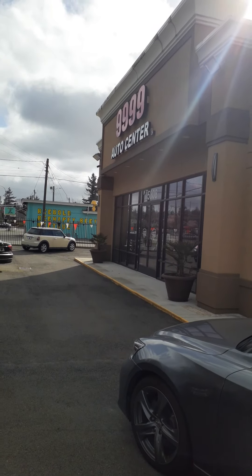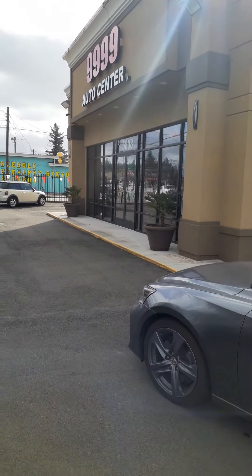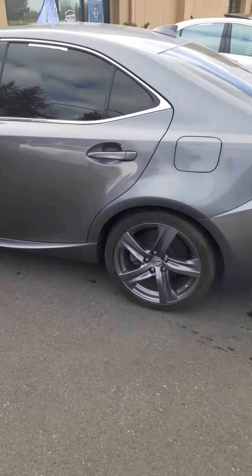Hi, this is Ben with 99.99 Auto Center and this is a quick video on our 2017 Lexus IS 200T. I'm just gonna do a quick walk around to the outside and point out some things.